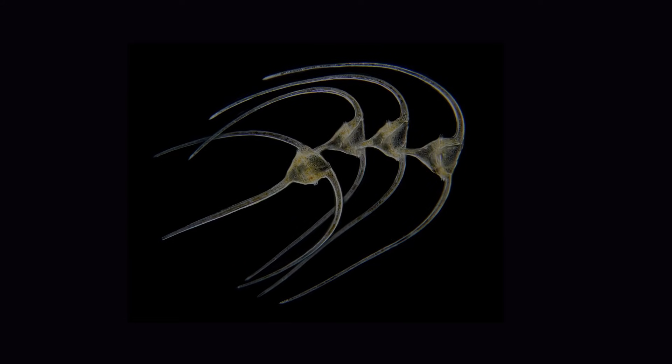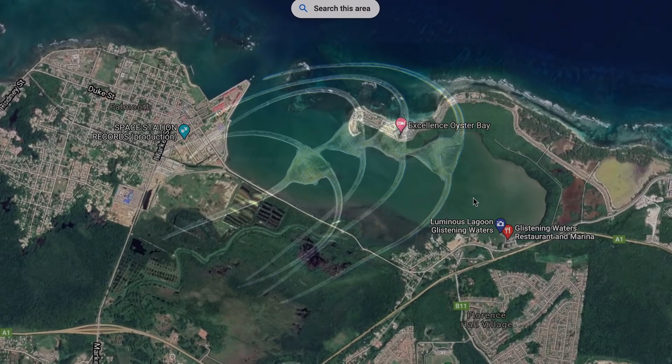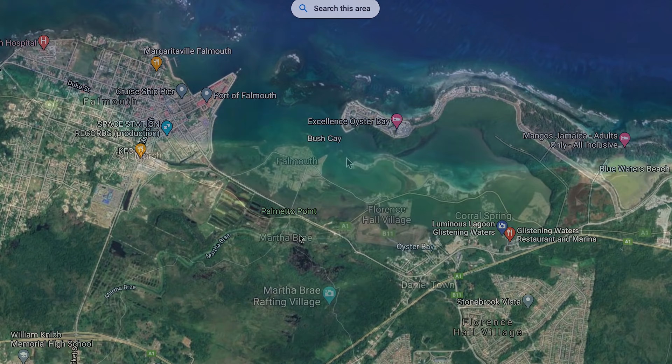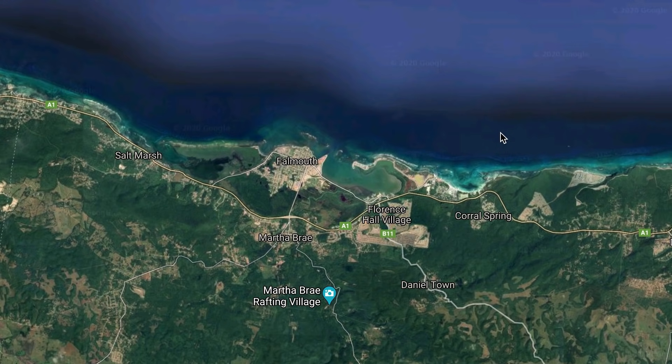And this is what they look like under a microscope. Bioluminescent dinoflagellate ecosystems are rare, most forming in warm water lagoons with narrow openings, which prevent these organisms from escaping.